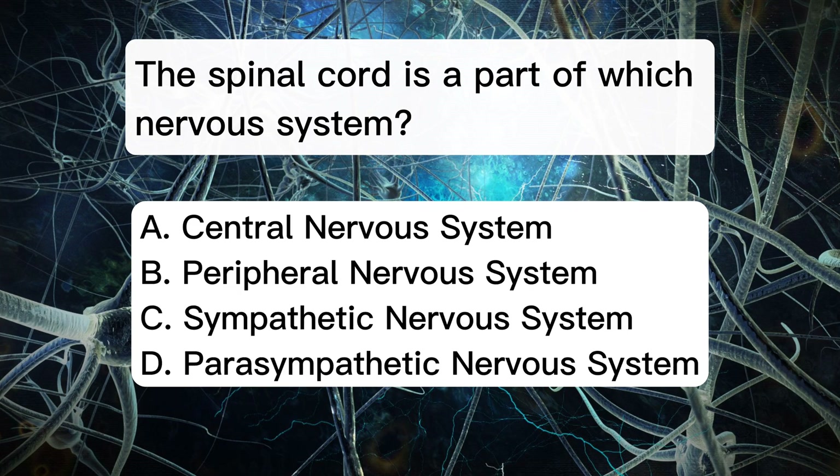The spinal cord is a part of which nervous system? A. Central nervous system. B. Peripheral nervous system. C. Sympathetic nervous system. D. Parasympathetic nervous system.